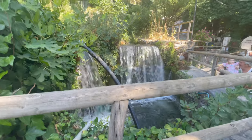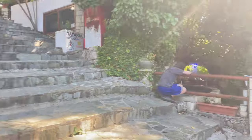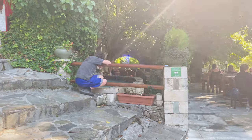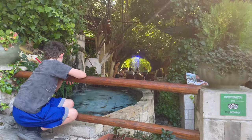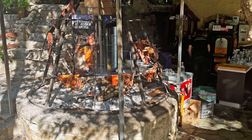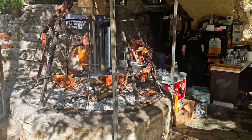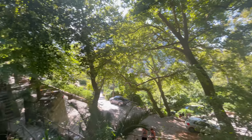These springs flow from the Lefka Ori mountain range and supply water to the town of Rethymno. Several taverns offer freshly caught trout and sturgeon, and the waterfalls keep the temperature here much cooler. There's parking near the taverns but come early to find a good spot — it'd be a fun place to come back to for dinner.